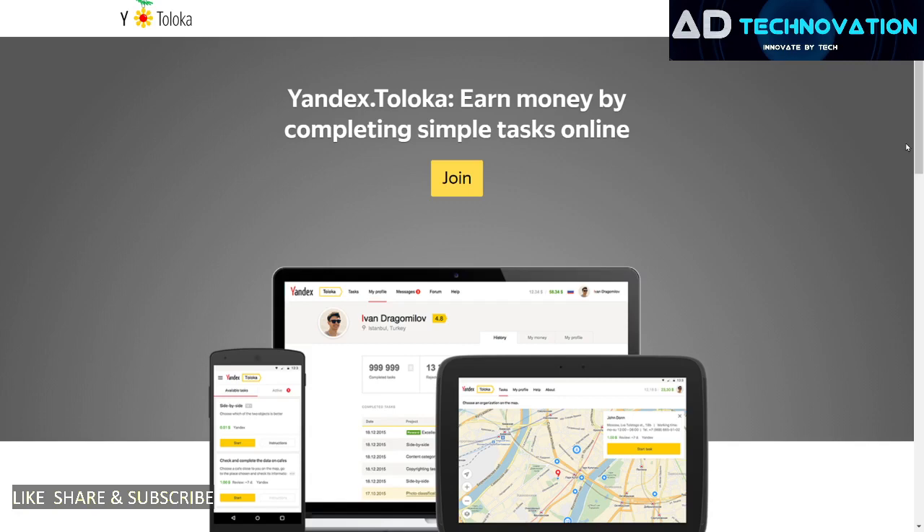This is an on-demand video because you have some questions about this. Yandex Toloka review complete — you will see the full process of registration. This is an online earning website where you have micro tasks, very simple tasks, so you can do online earning.